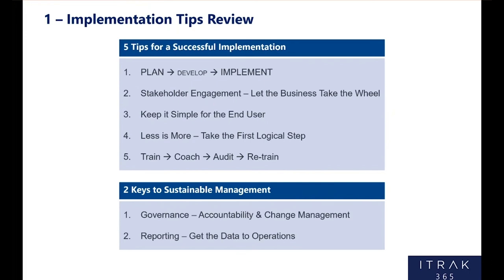Quickly, I want to go over the tips from last year. Last year I presented five tips for successful implementation: Plan, Develop, Implement — with plan and implement being big. You should spend 90% of your time planning and implementing, and only 10% on the development. If you plan appropriately, it makes it really easy for yourself and the NeoSystems consulting team to develop a tool that's fit for purpose. And if you want to make it stick, you've got to spend that time on the implementation.